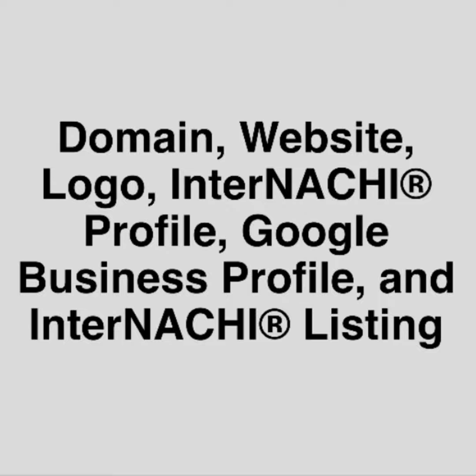Get a domain for your business. What's a domain? A domain is like yourcompany.com, nachi.org, bigbeninspections.com. These are all domains, and you need a domain for your website. The domain points people to visit your website.